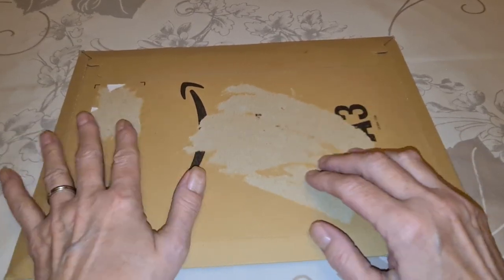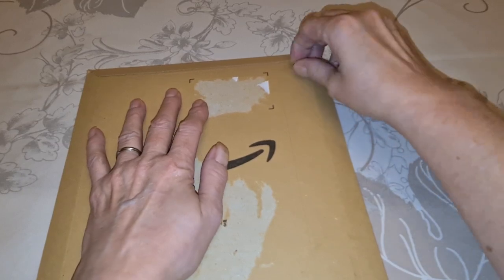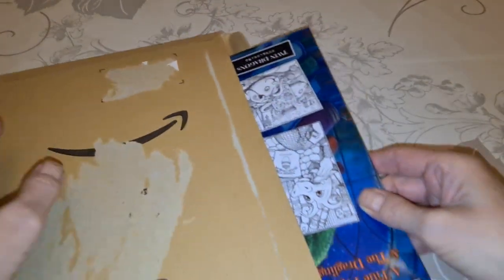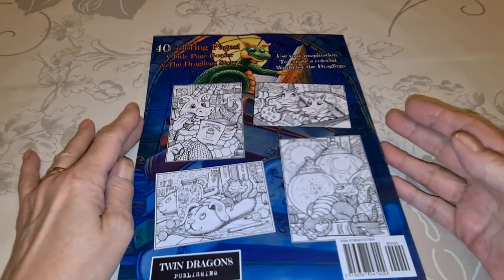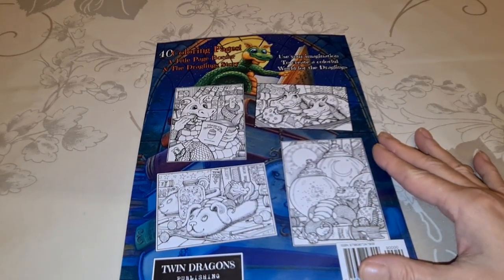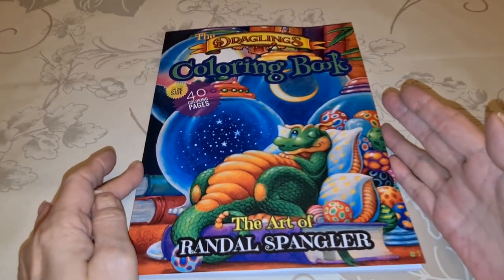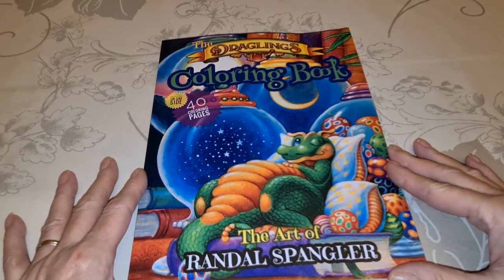I got it today from Amazon Belgium and I need to get into it right now. It says Twin Dragons Publishing. What could this be?